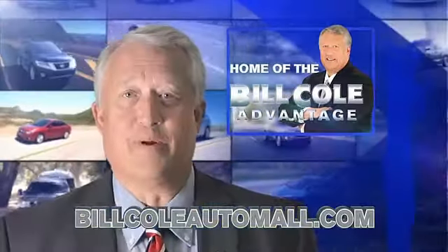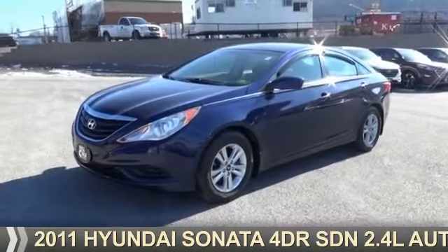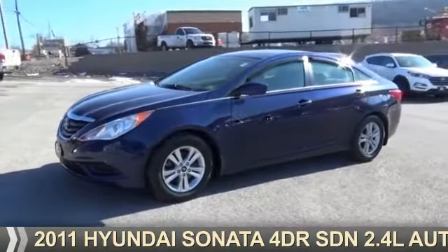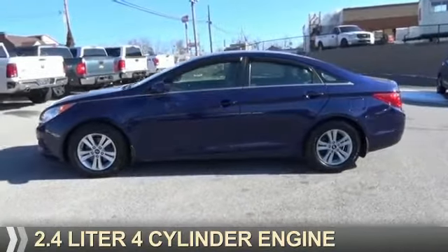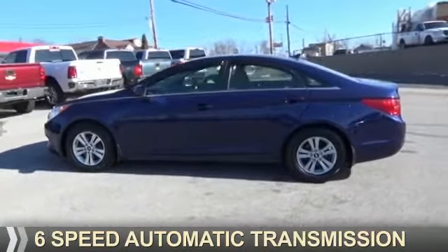Check out this vehicle from the Bill Cole Auto Mall. Presenting the 2011 Hyundai Sonata. It's powered by front-wheel drive, a 2.4-liter, 4-cylinder engine, and a 6-speed automatic transmission.